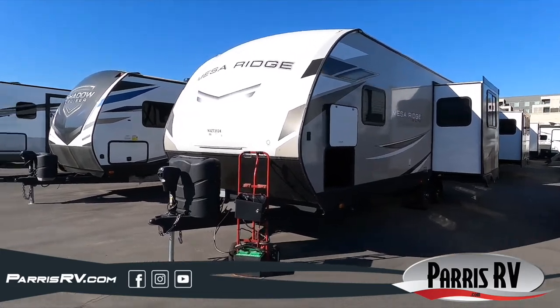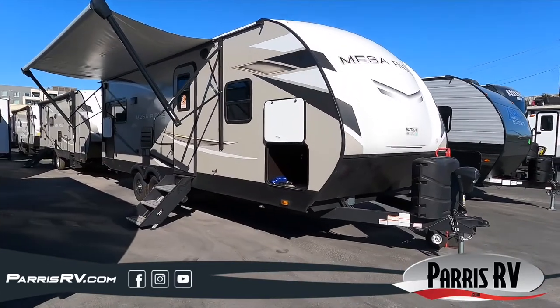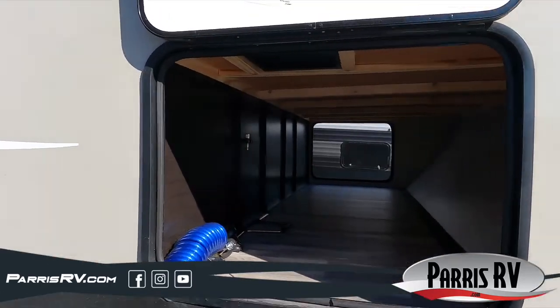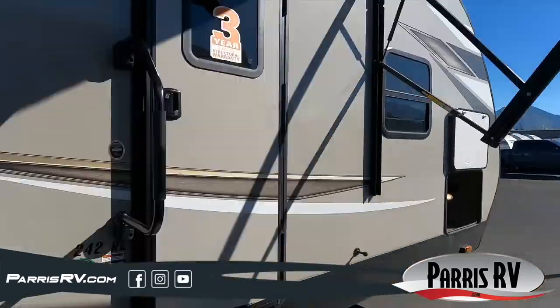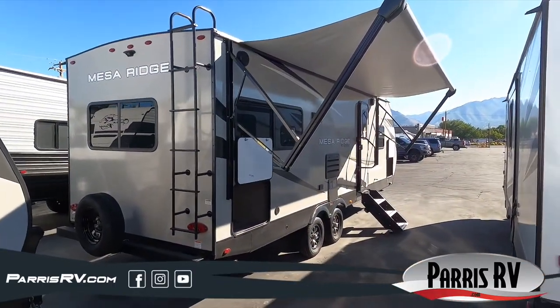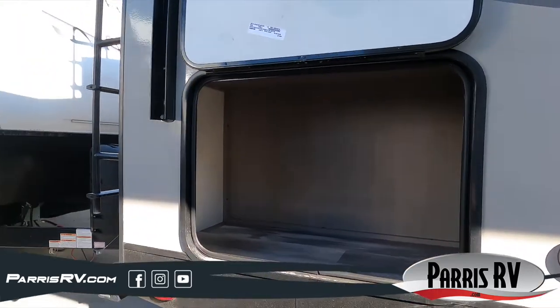Start camping the convenient way in this 2022 Mesa Ridge S-Lite 242RL by Highland Ridge RVs. You will have everything you need for a fun camping trip with the family in this travel trailer. They are lightweight but still packed full with handy features and a sturdy construction with tough shell walls and a PVC roofing membrane.